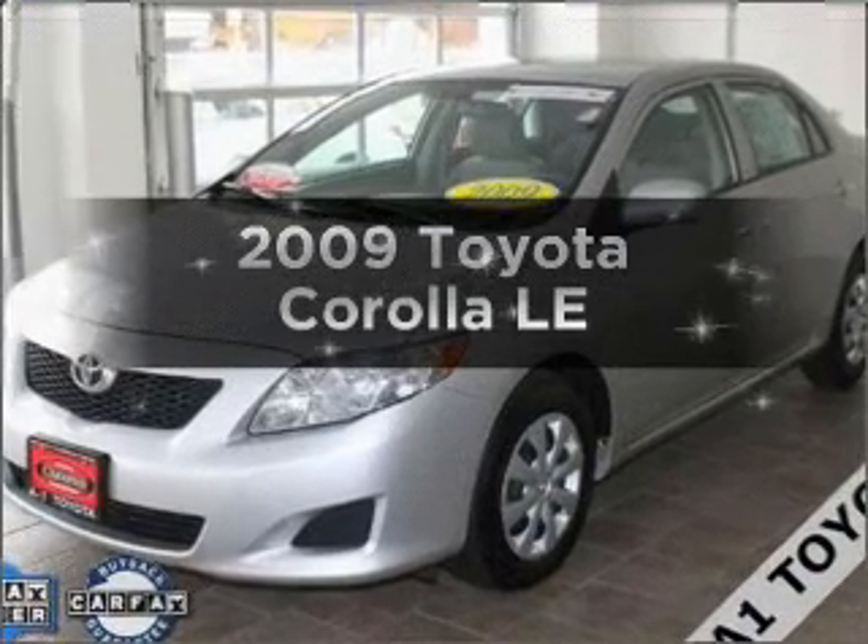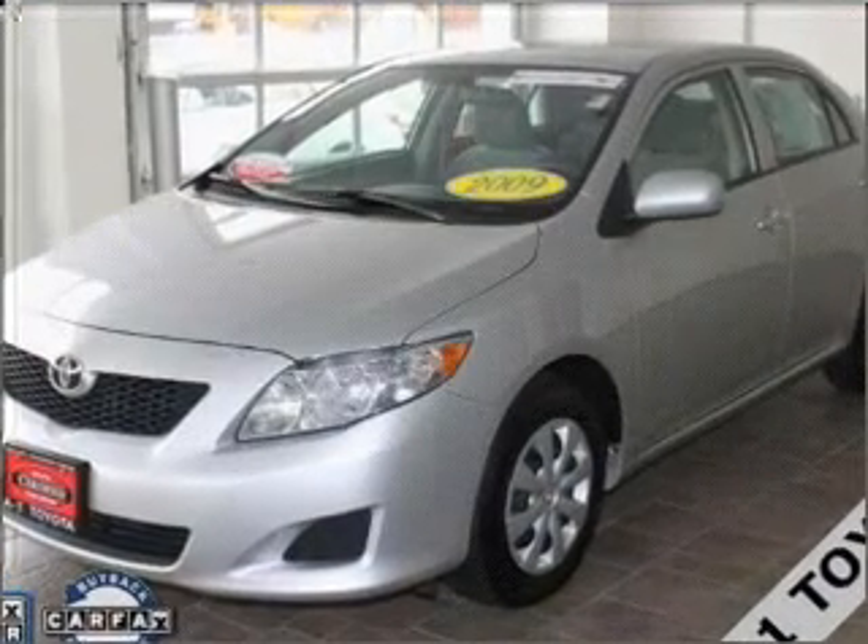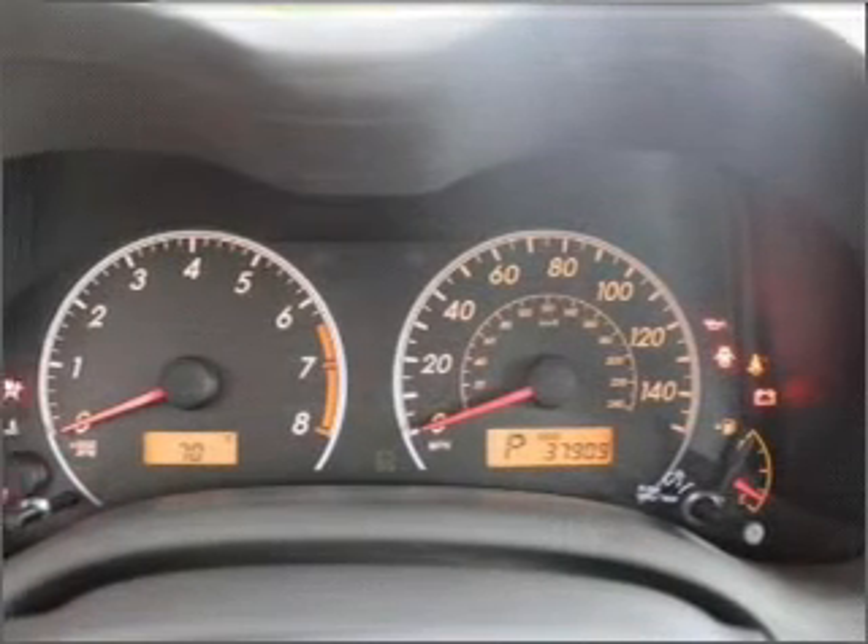Introducing the 2009 Toyota Corolla. Travel the roads in style and comfort in this great vehicle.